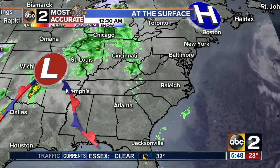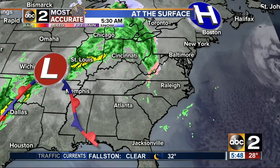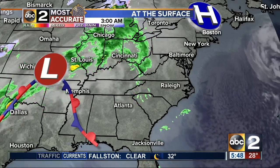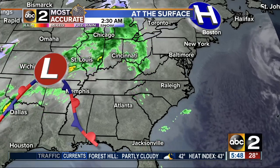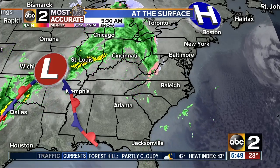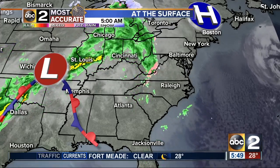Look at the bigger picture. We do have high pressure anchored off to the north of us, and then we do have that system down off towards the south. You see that area of low pressure, but also right now you see a stationary front. That's going to try to move back as a warm front, so we are definitely going to feel the warmer temperatures as we head into tomorrow and also your Thursday.